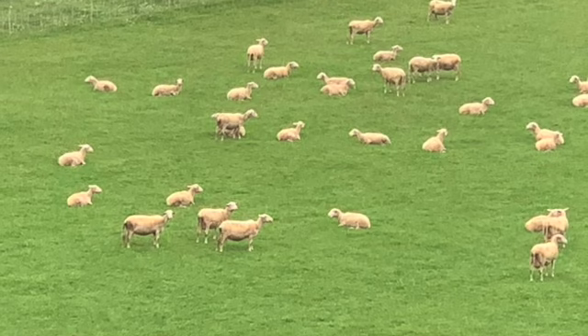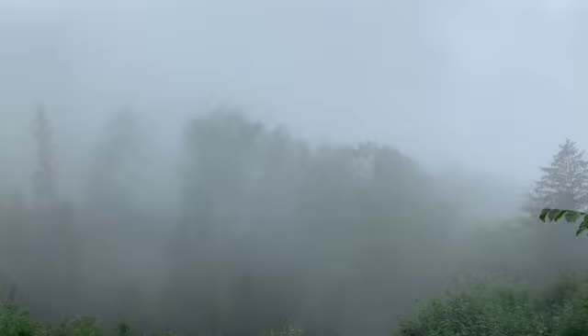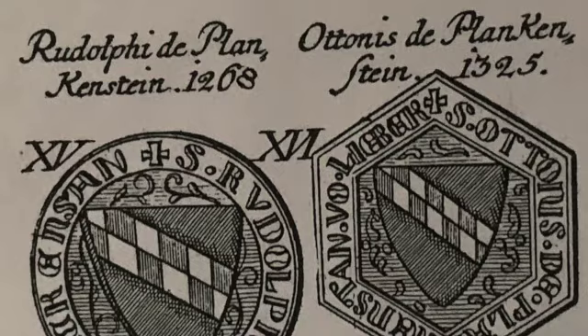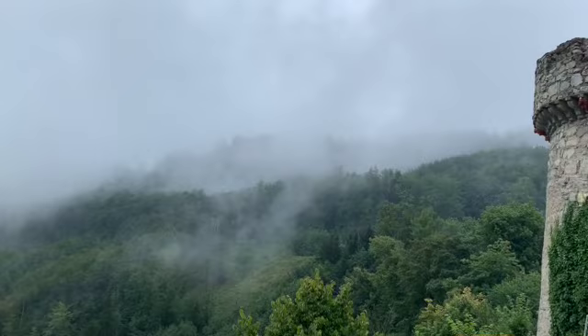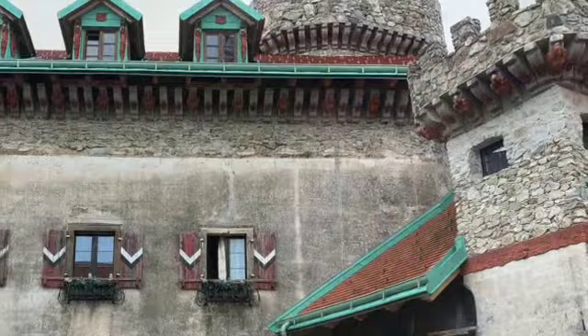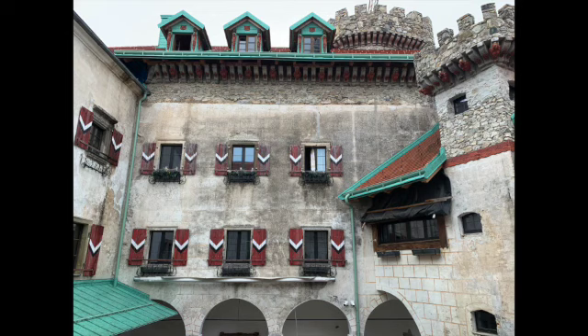We've had some rainy days lately that I've enjoyed because we have so little rain in Colorado. It was the perfect weather for driving through the pretty countryside to tour a nearby castle called Plankenstein. This more than 800-year-old burg was abandoned and ransacked throughout history, and it stood with crumbling towers and piles of rubble for years. It passed through several owners and has since been bought by Erich Podstantny, a successful businessman in Vienna.